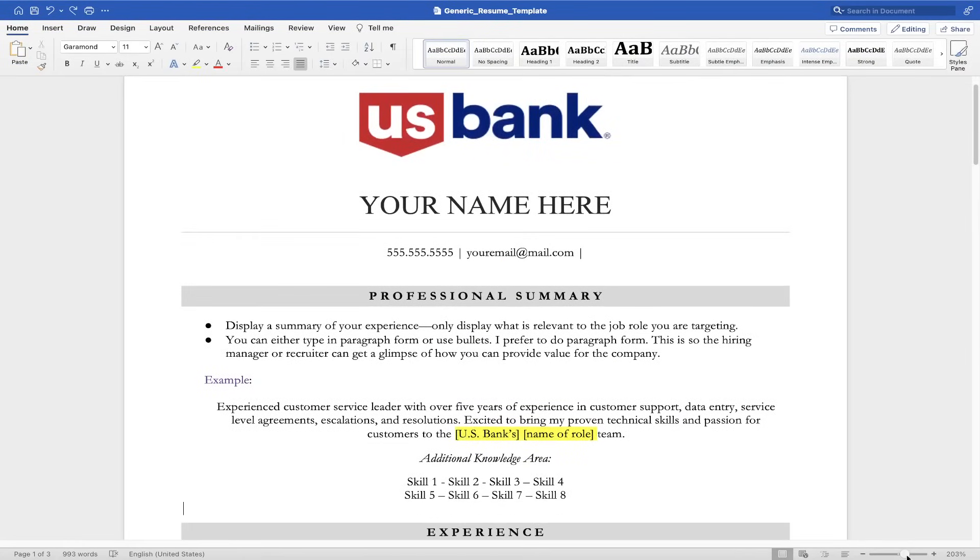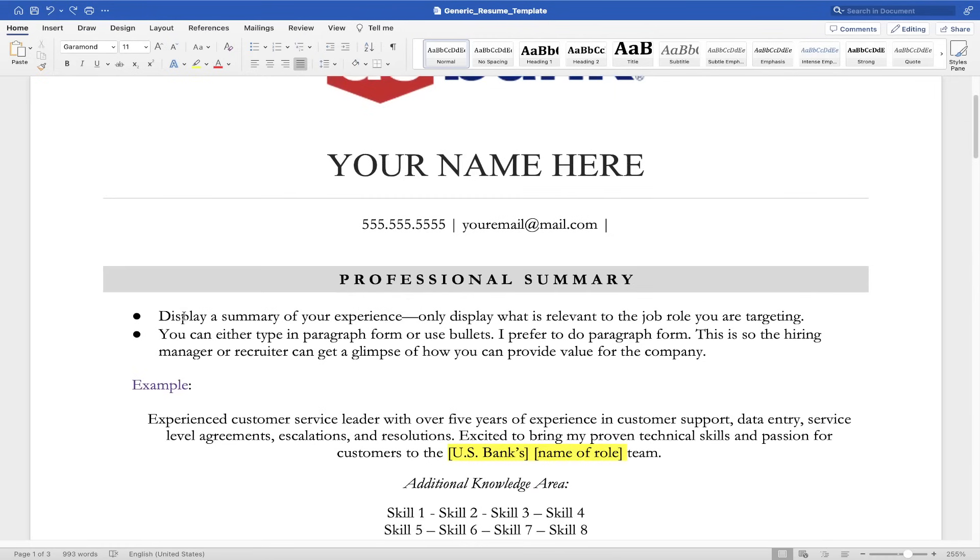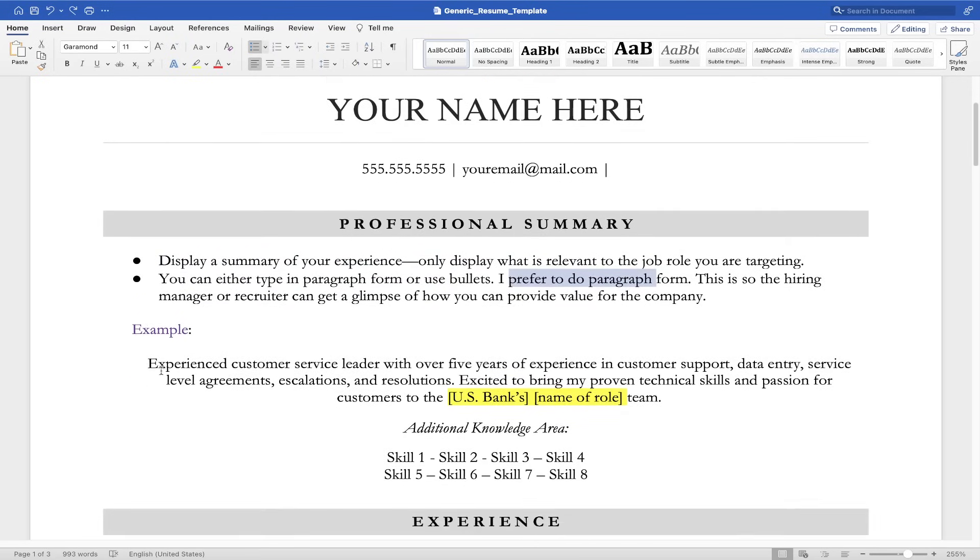I haven't done a resume demonstration in forever, so I'm really excited about this. It wasn't long ago that I was working for Waffle House making $2.13 an hour, but I took some resume training and had a mentor who showed me exactly what to put on my resume and how to articulate my skillset to get a higher paying job. I went from making $2.13 to making over $50,000 in my next job, and I did that within a week. So let's talk about what should be under your professional summary. Only display what's relevant to the job. You can type it or put it in paragraph form.